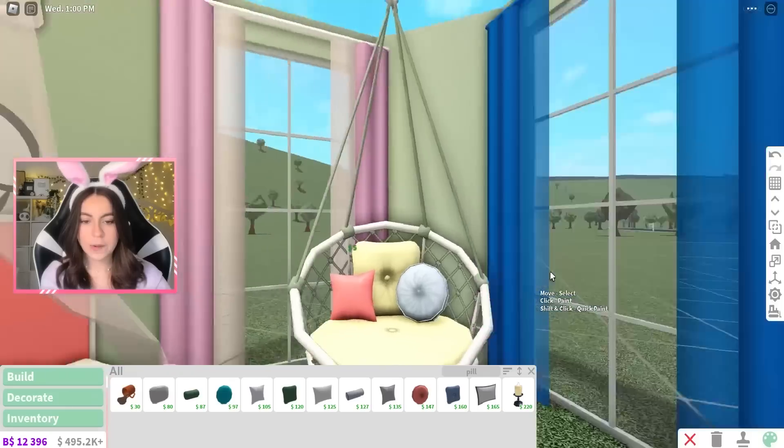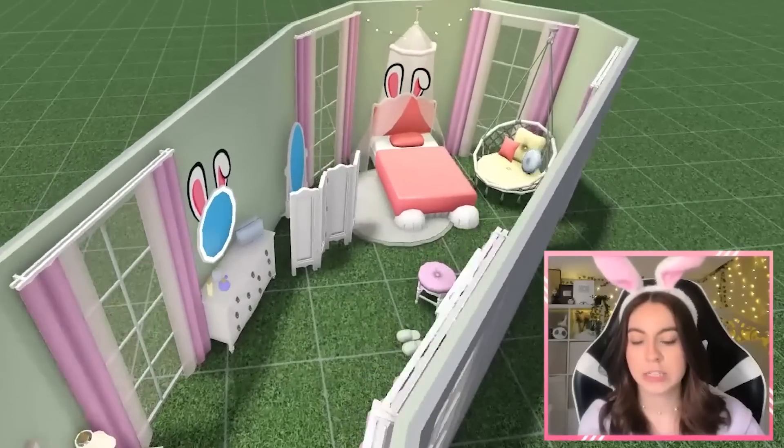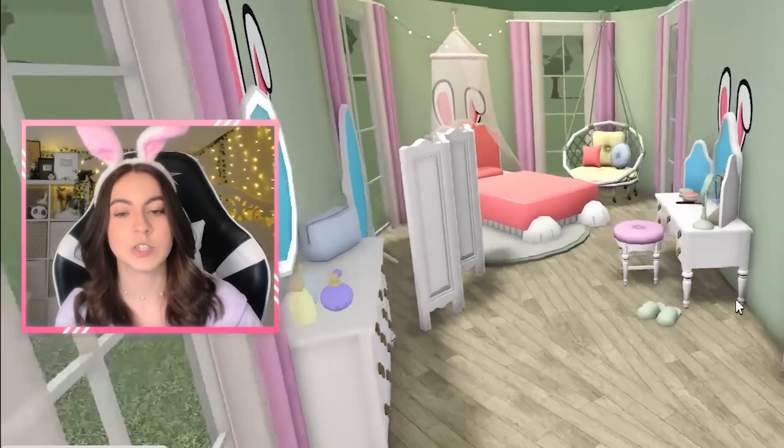Now we just kind of have to be coloring and decorating everything else in the room. Oh, we'll go with this green. So this is how the bedroom is looking. Maybe I just have to add in a flooring. What color floor are we gonna do? I kind of like this beige. It's very happy colors — it screams bunny bedroom, in my opinion at least.